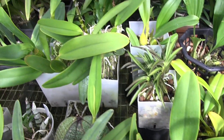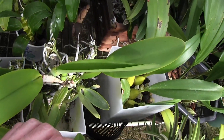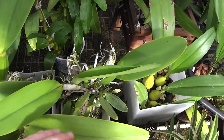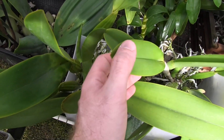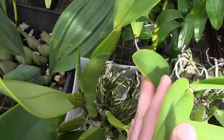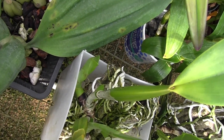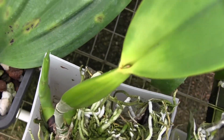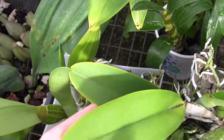Their bloom season is in August, but with new growths like this one cracking open, you can look inside and see if there's a sheath inside getting ready to pop. This plant is pretty darn big and it's got three nice size growths on it, so I would be really surprised if one of those two, especially the one on the left there, doesn't pop out a flower spike. But you never know.